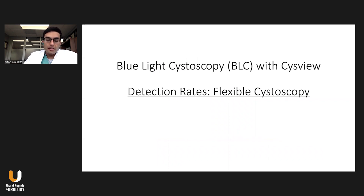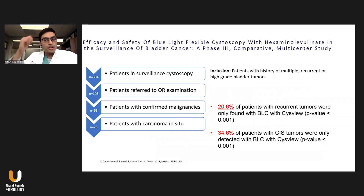What about using it in the clinic with a flexible cystoscope? A phase three trial published in the Journal of Urology in 2018 took 304 patients undergoing surveillance cystoscopies in clinic, selecting patients with a history of multiple or recurrent high-grade tumors. 103 patients had findings that brought them to the operating room, and 63 patients had confirmed malignancies. Basically, 20% — one in five patients — with recurrent tumors were only found using the blue light technology in the clinic. For CIS, it was about 34%, meaning one in three patients with CIS tumors were only detected using the blue light technology in the clinic.